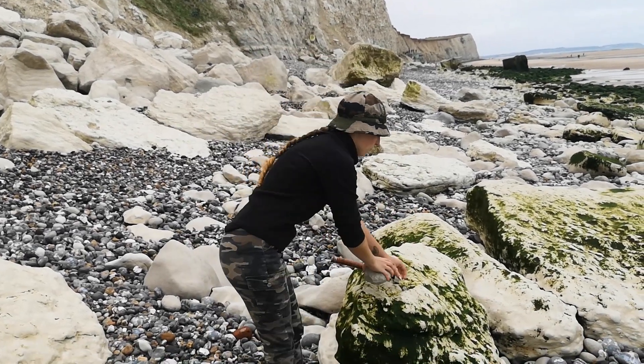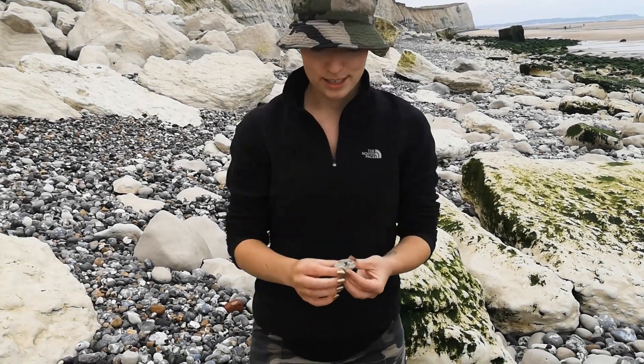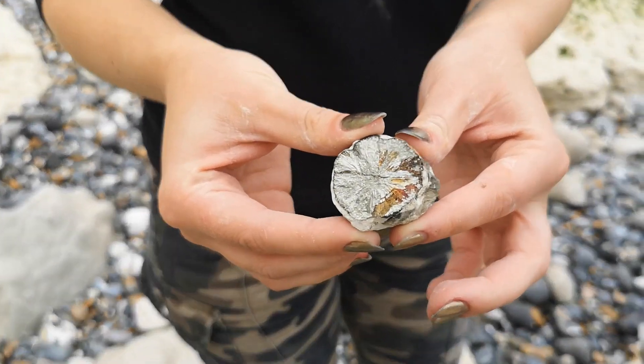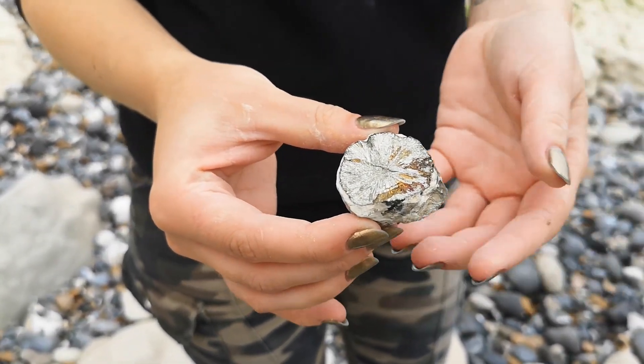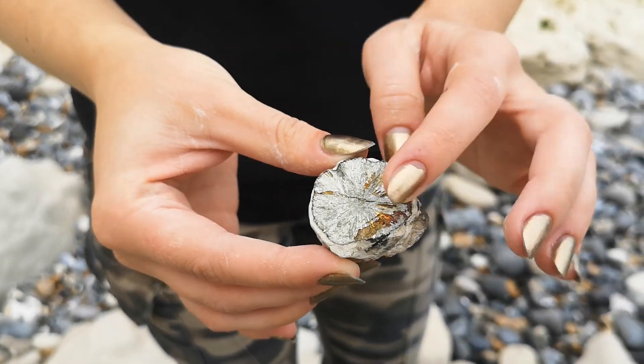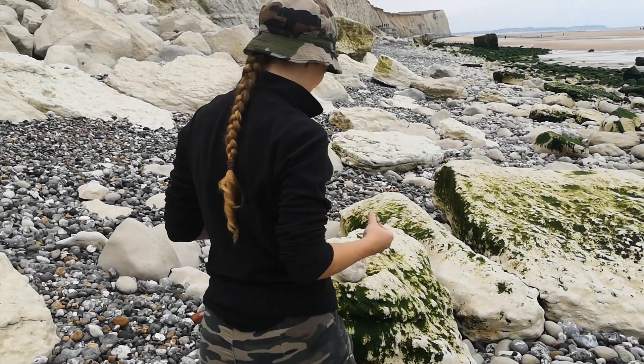You can find some beautifully preserved corals. This one my friend actually found — so this is the kind of thing you can find. I don't know if my camera will pick it up, but it's been beautifully preserved in almost like a pyritized silver. You can really see the striations there — it's a gorgeous piece. So those are the two fossils we found so far.